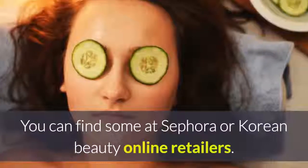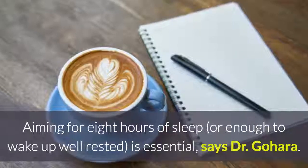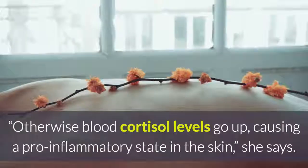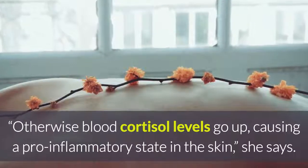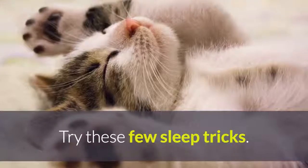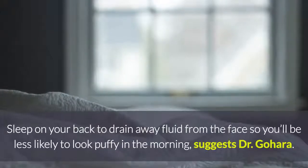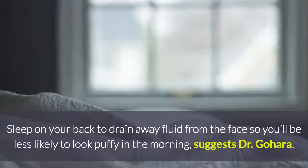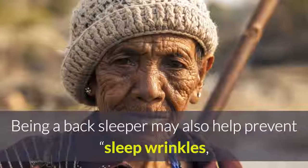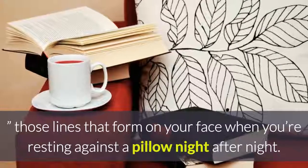They get quality sleep. Aiming for eight hours of sleep, or enough to wake up well rested, is essential, says Dr. Gohara. Otherwise, blood cortisol levels go up, causing a pro-inflammatory state in the skin. They sleep on their backs. Sleep on your back to drain away fluid from the face so you'll be less likely to look puffy in the morning, suggests Dr. Gohara. Being a back sleeper may also help prevent sleep wrinkles — those lines that form on your face when you're resting against a pillow night after night.